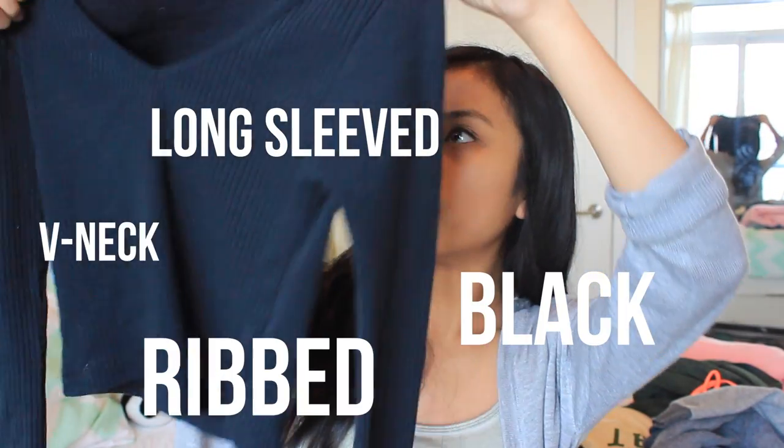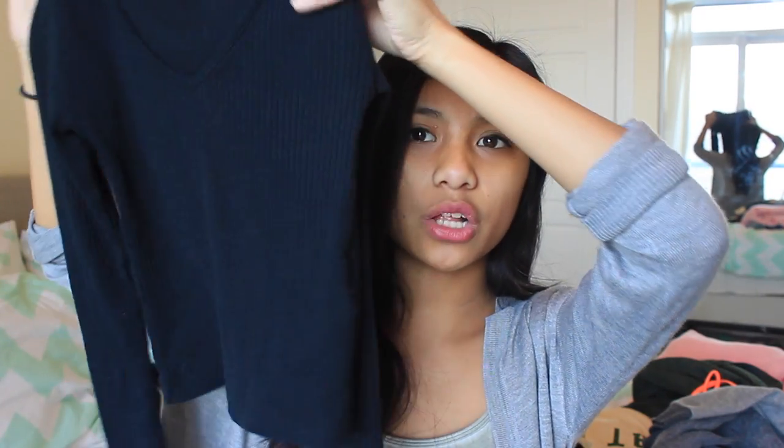Then I went to Top Shop and I picked up this shirt. It's just a V-neck long sleeve black ribbed crop top — that's a lot of adjectives — but it's a really cute top and it was about $20 and I really, really like it.